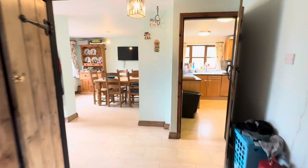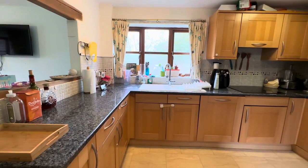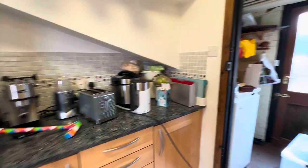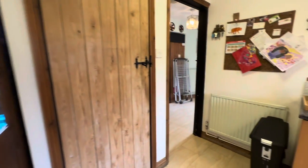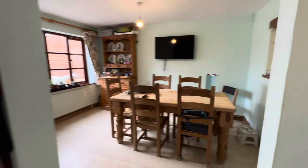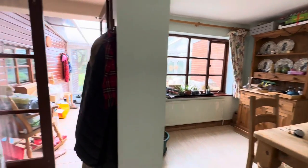Coming down into the kitchen, you've got some storage on either side. A fantastically large kitchen with lots of space and worktop space for cooking. You then have a utility room and a door that leads back out to the driveway. Then coming round into the breakfast room.